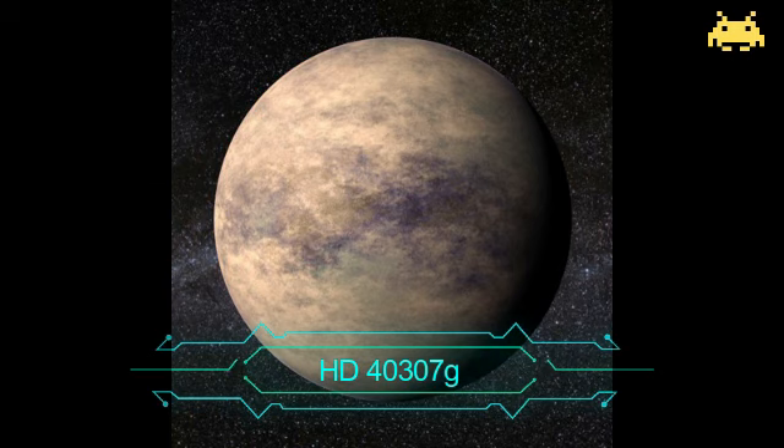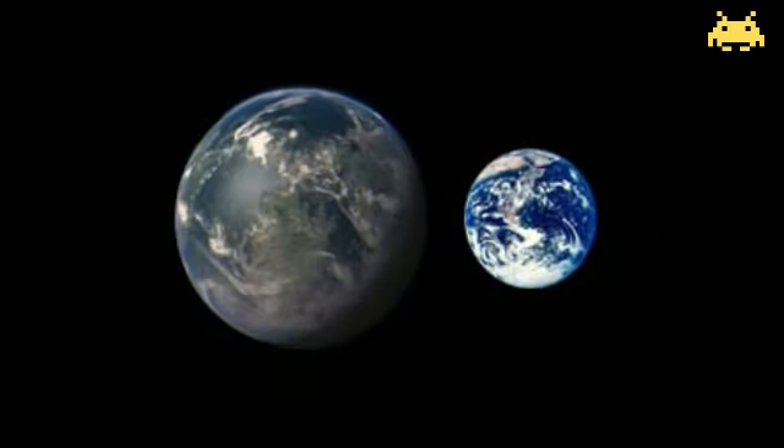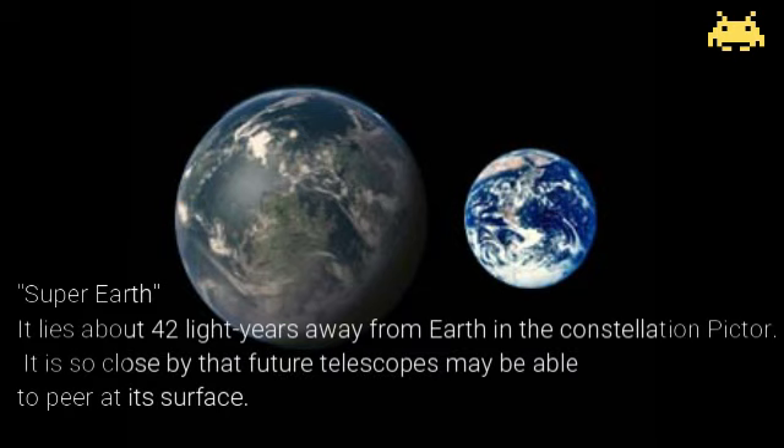Next, HD 40307g, which lies about 42 light years away from Earth in the constellation of Pictor. It is so close by that future telescopes may be able to peer at its surface. It orbits its parent star about 56 million miles, or 90 million kilometers away, which is just over half the Earth-sun distance of 93 million miles, or 150 million kilometers.